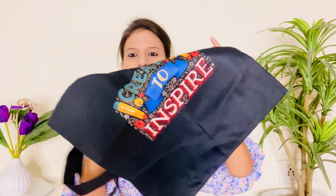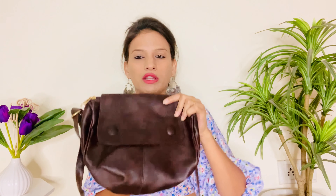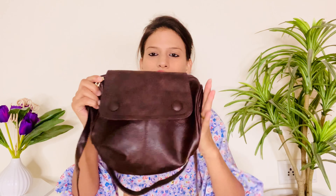Toh yeh the saare bags jo meinne Amazon se pick kiye — sabhi bahut hi zyada affordable price par hain. Agar aap bag mein bahut zyada invest nahi karte aur affordable price mein bag search kar rahe ho, toh aap in mein se koi bhi bag choose kar sakti ho. Yeh wala bag — the tote bag — mujhe utna achha nahi laga, otherwise jo bhi baaki bags hain woh superb hain. Jinhe bhi bag ki requirement hai unke liye is haul mein zaroor kuch kaam ka milega. Sabhi bags ki links description box mein mention kar dungi.